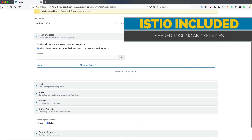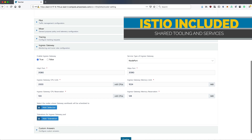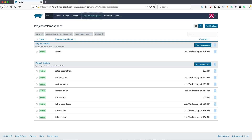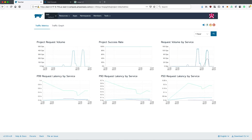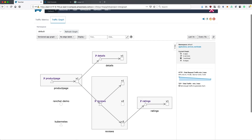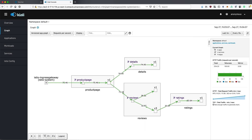First up, Rancher 2.3 ships with an Istio integration. This isn't Rancher's flavor of Istio — this is 100% upstream Istio with the entire installation process done for you behind the scenes. Cluster administrators can install it like an application from the app catalog, and then it can be enabled with automatic sidecar injection on a namespace-by-namespace basis. Metrics and data pulled from Grafana and Kiali are embedded directly into the UI, and full installations of Kiali, Jaeger, and Grafana are only a click away.